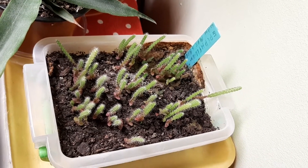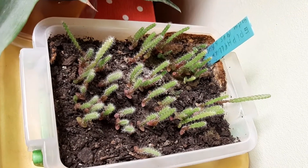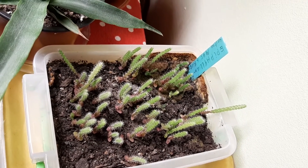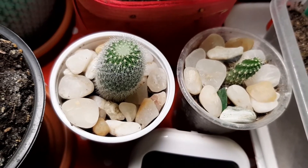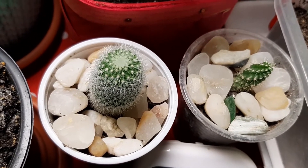The epiphyllum are beautiful too — as you can see, amazing. They grew a little bit but we have to wait for them to get bigger; they are doing fine. Mammillaria spinosissima — so beautiful.